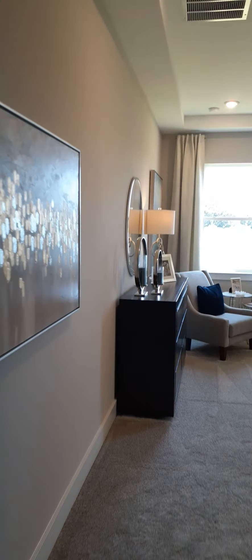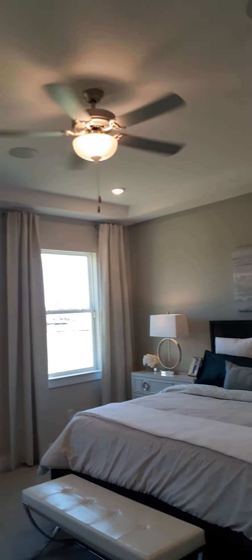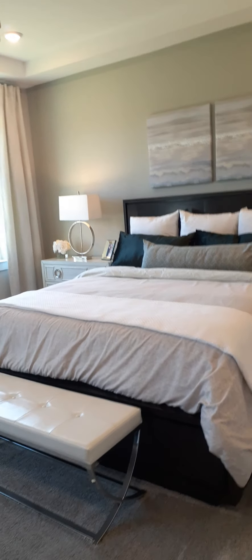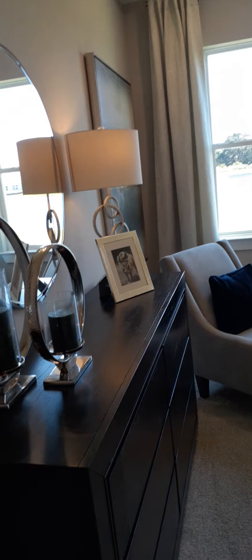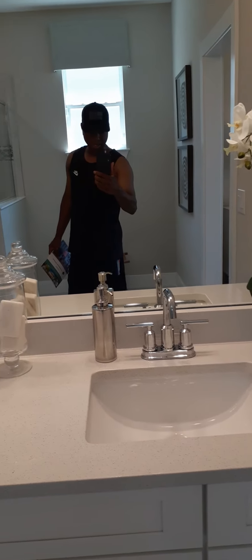This has got to be one of the bedrooms. It looks very nice — got the ceiling fan on and a king-size bed, that's got to be king. Oh, look at this bathroom in here! Oh my god — and is that a closet? Still a walk-in! Look at this!